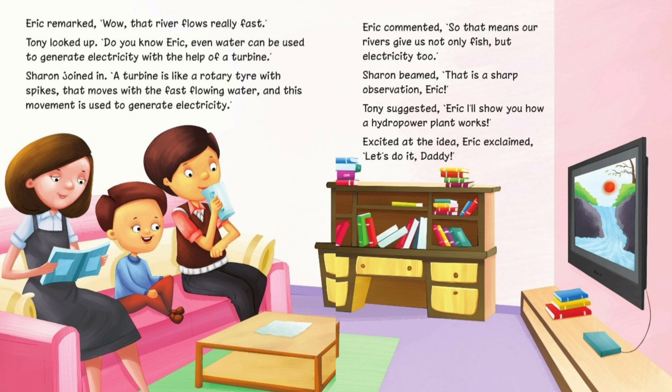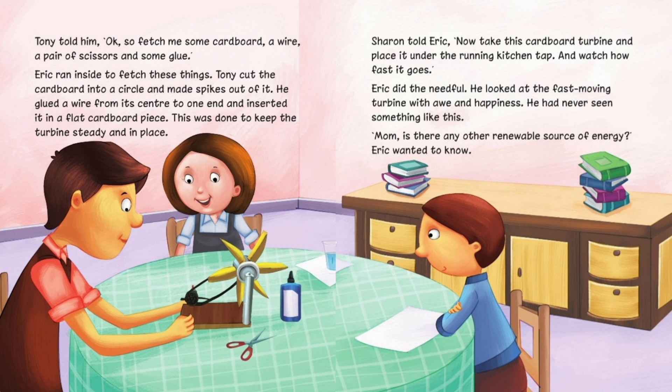Tony suggested, 'Eric, I'll show you how a hydropower plant works.' Excited at the idea, Eric exclaimed, 'Let's do it, Daddy.' Tony told him, 'Okay, so fetch me some cardboard, a wire, a pair of scissors, and some glue.' Eric ran inside to fetch these things. Tony cut the cardboard into a circle and made spikes out of it. He glued a wire from its center to one end and inserted it in a flat cardboard piece. This was done to keep the turbine steady and in place. Sharon told Eric, 'Now take this cardboard turbine and place it under the running kitchen tap and watch how fast it goes.' Eric did so. He looked at the fast moving turbine with awe and happiness.